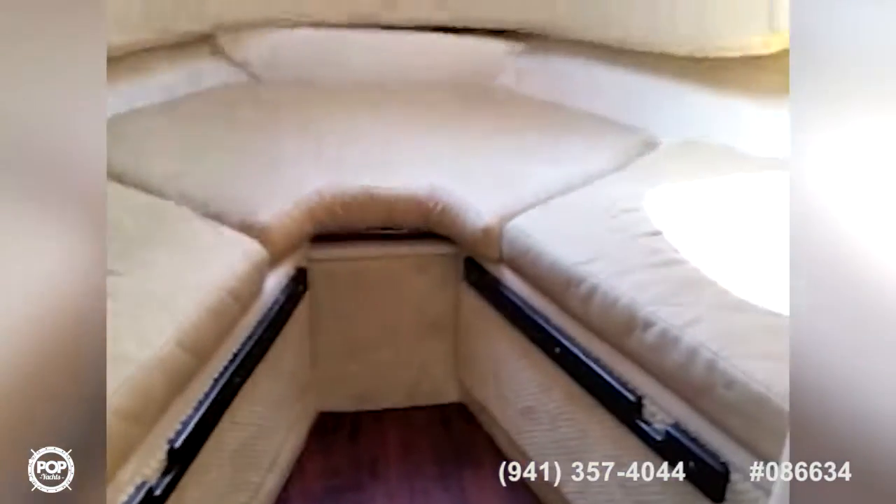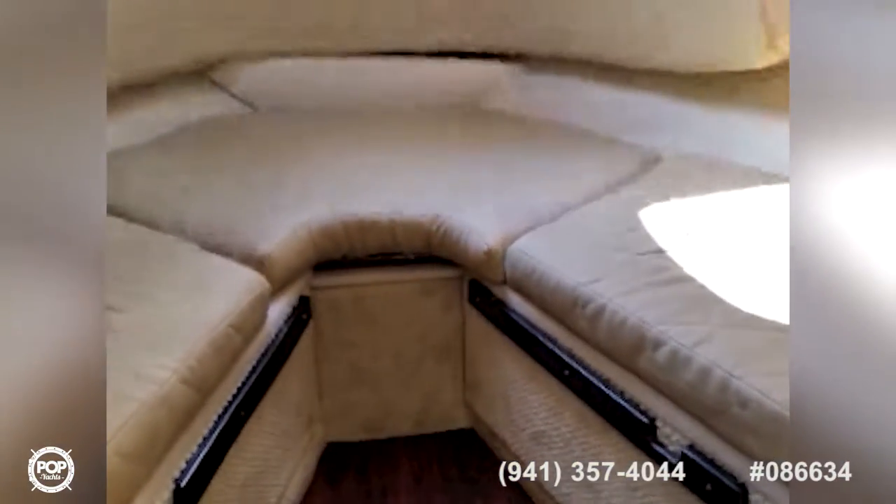There are convenient steps up to the bow as well as a sliding cabin entry door. Down below is a roomy V-berth that converts into a queen size berth. The bow hatch opens and is equipped with a sliding sunshade as well as a screen.